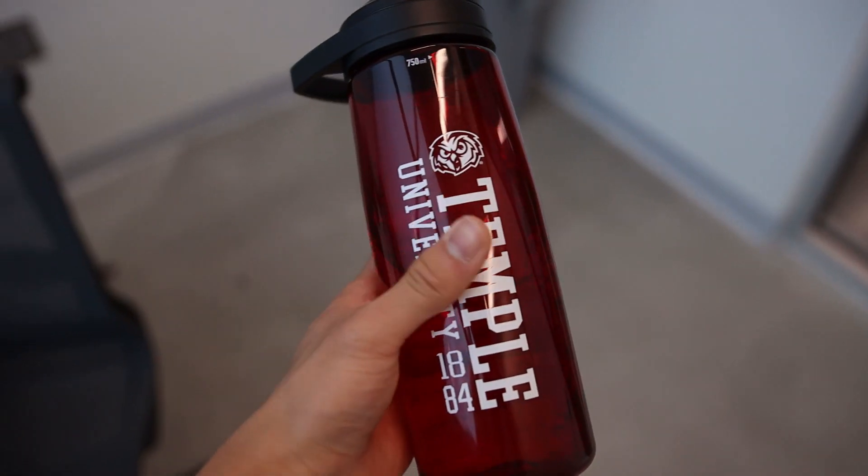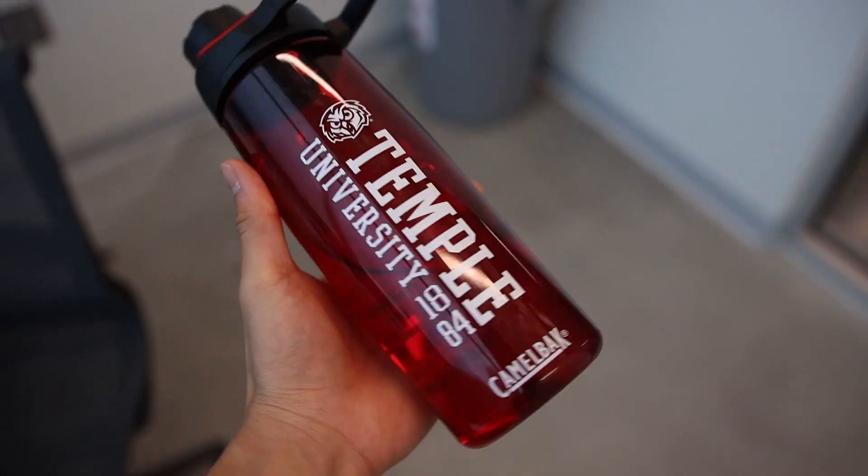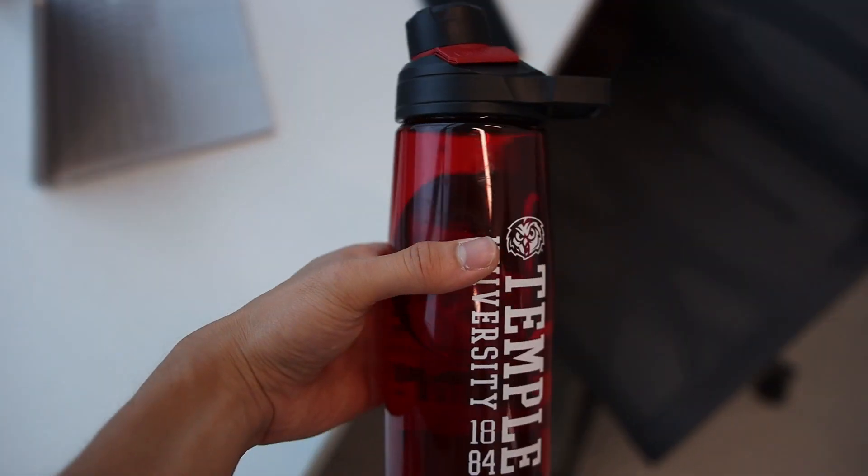Next, get yourself a good reusable water bottle. Hydration is key — you need to drink a lot of water. I sound like a dad by telling you this, but water is important. Drink water so your mouth doesn't get dry, drink water so you get more energy throughout the day. Everyone needs to drink their water. In fact, I need to drink some right now.